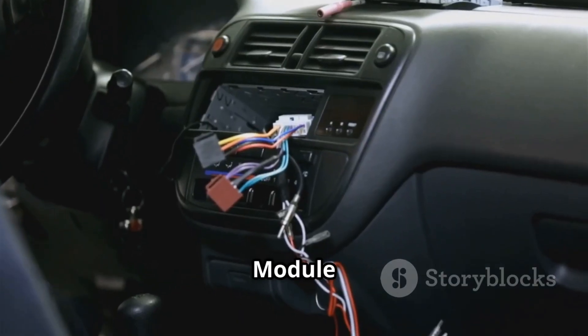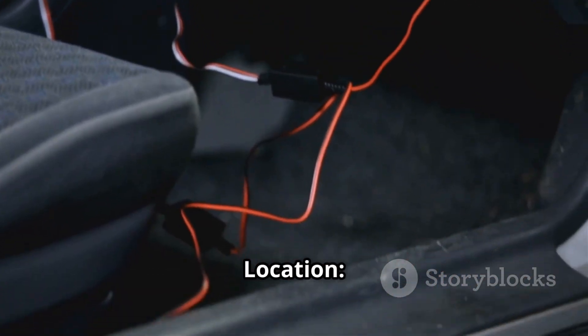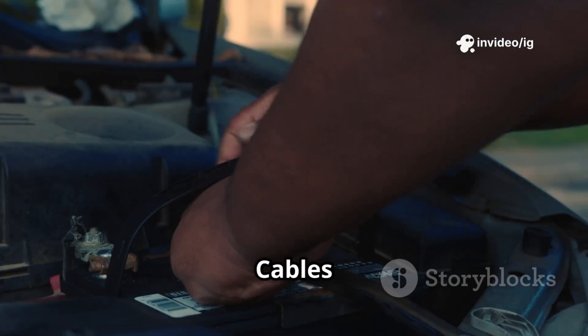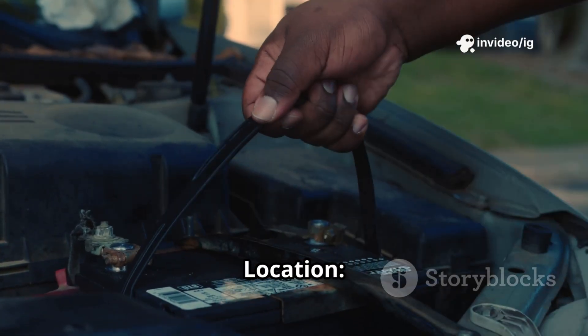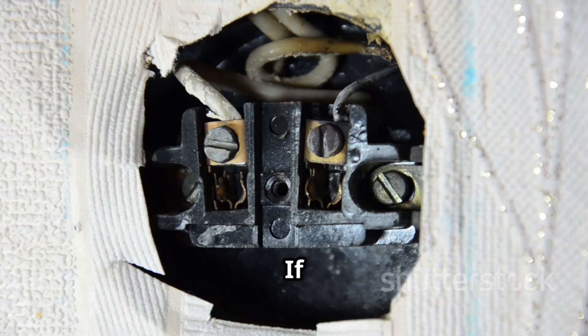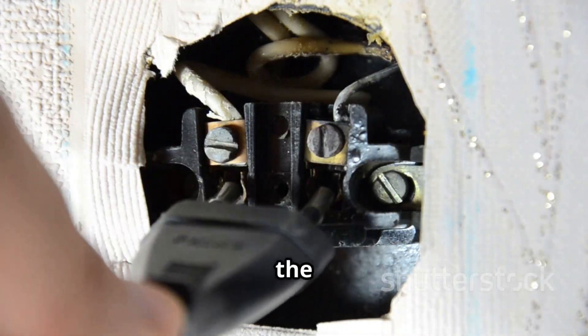Powertrain control module (PCM) or engine control module (ECM): usually located near the fuse box, firewall, or under the dashboard. Battery cables and ground wires: connected to battery terminals and grounding points on the chassis. Tip: if voltage is too high for too long, it can burn out sensors, fuses, and even damage the car's computer.